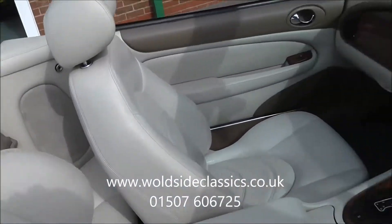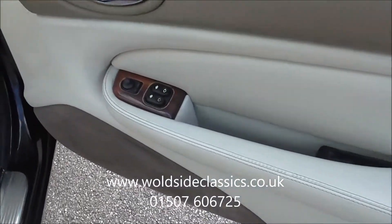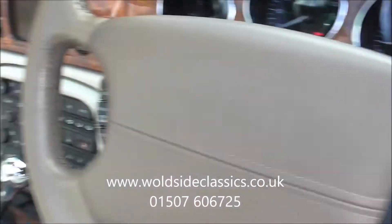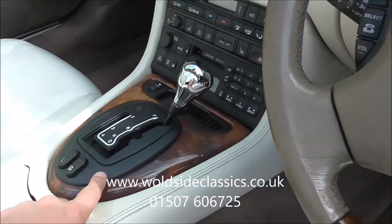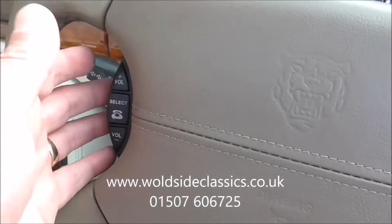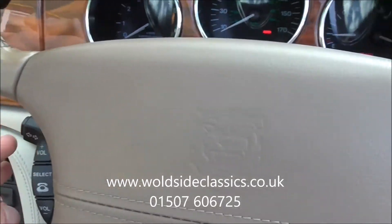Specifications of these cars — top model as you can imagine, everything is there. Electric windows, electric mirrors, memory seats, cruise control in the centre there. It's a four-speed automatic gearbox with a sports mode as well. There is a telephone system there — I haven't tried working that. It's got a trip computer.